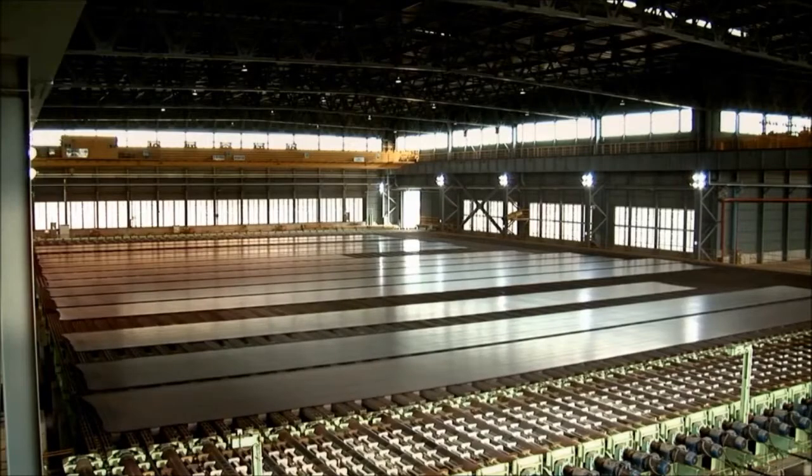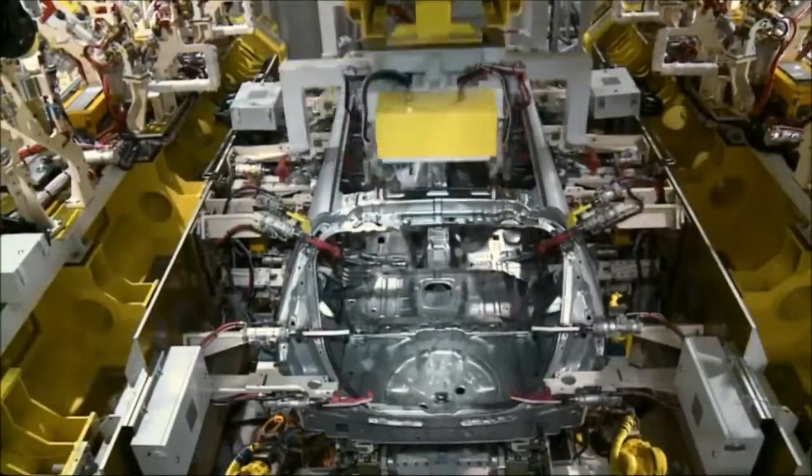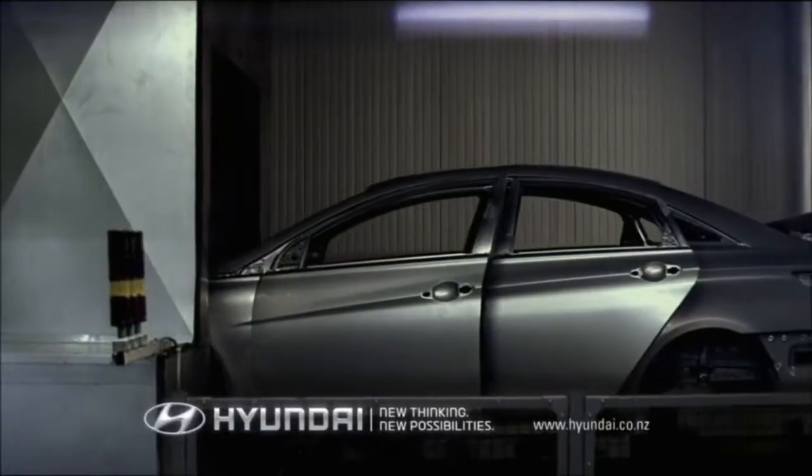What does come out, though, is what Hyundai believes is the finest grade steel for car construction available. And if you think that's obsessive, wait until you see how they paint it.